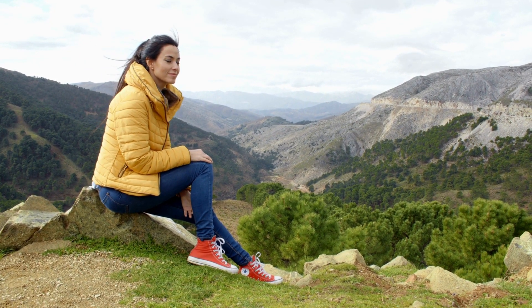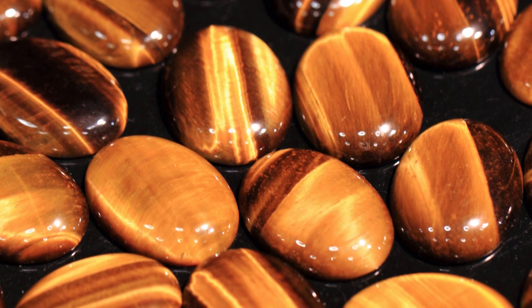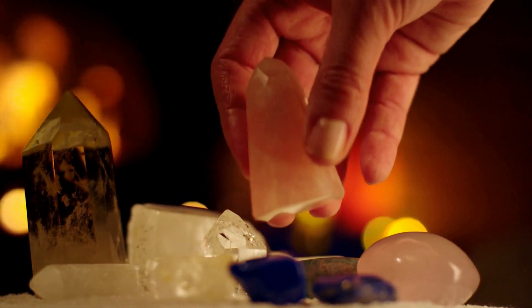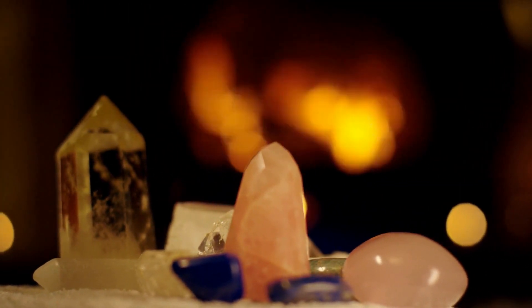Tiger's Eye is associated with enhancing willpower and determination, helping individuals stay focused on their goals and persevere in the face of challenges. In crystal healing practices, it is sometimes used to support physical healing, associated with aiding the digestive system and alleviating discomfort related to the eyes and throat. It's important to approach the use of Tiger's Eye and other gemstones with an open mind, understanding that their effects can be subjective. Incorporating Tiger's Eye into your wellness practices is a very personal journey — what works for you may not work for someone else, so try things out and work with different crystals to see what works best for you.